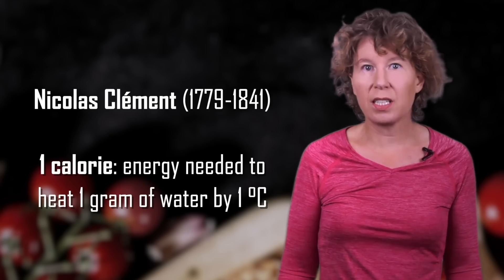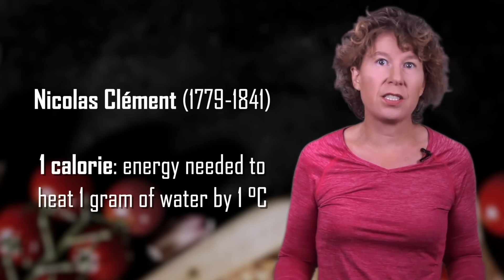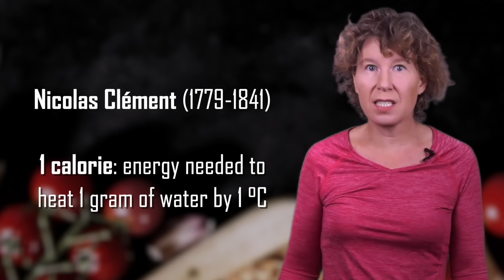First things first, what's a calorie? A calorie is a unit of energy. It was introduced in the 19th century by Nicolas Clement as the energy needed to heat one gram of water by one degree Celsius.